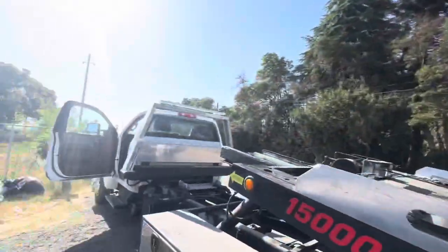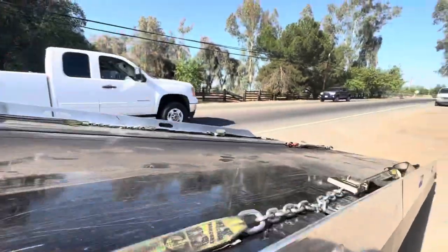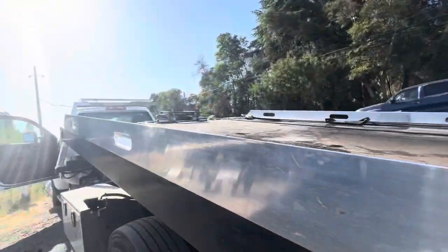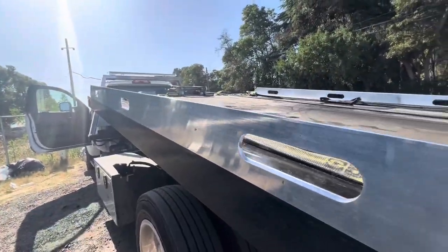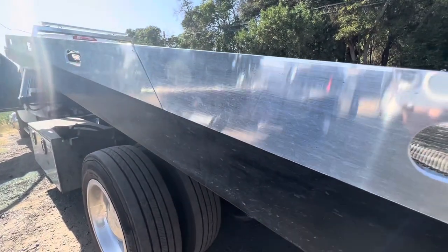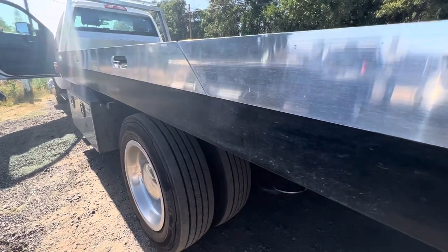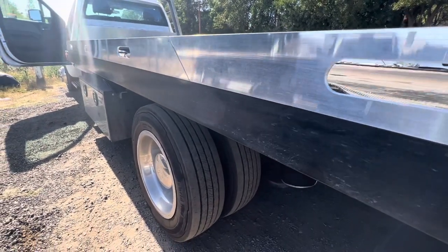I just like putting the PTO at that setting because it sounds better. The bed moves fairly quick compared to my Dodge. One thing I don't like about this truck though — it still moves with the e-brake on.